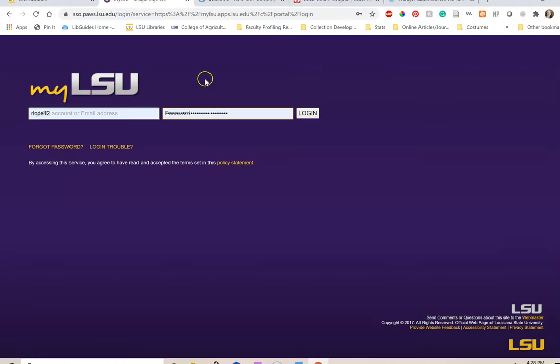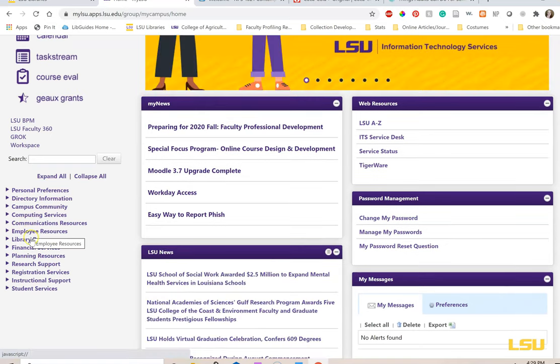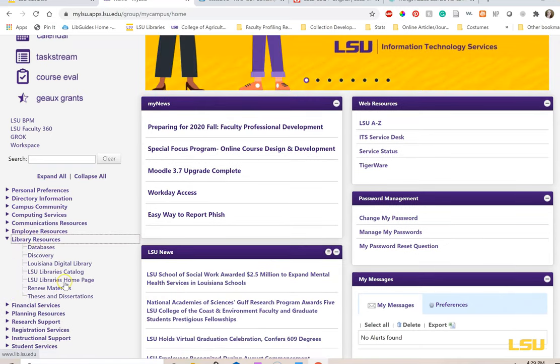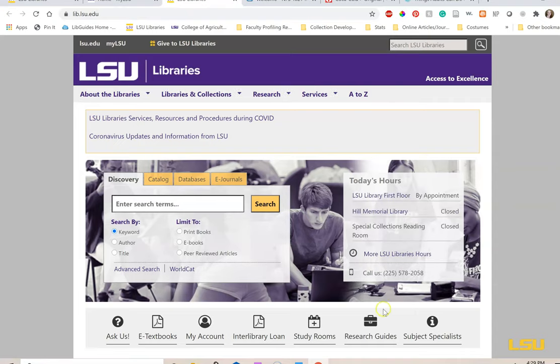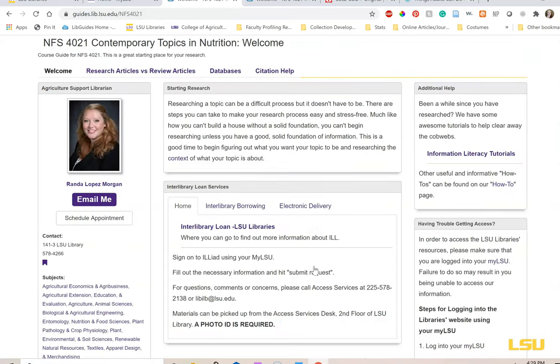Today we will be using the NFS 4021 Contemporary Topics in Nutrition Research Guide as our starting spot. The best way of getting to this guide is by logging into your MyLSU, selecting Library Resources on the left-hand side of the page, and then LSU Libraries Homepage. From there, select Research Guide in the middle of the page and scroll down to NFS 4021. This guide might also be linked in your Moodle.